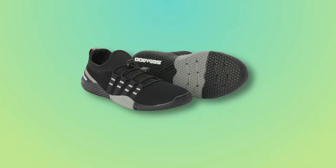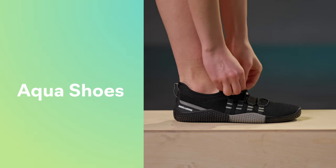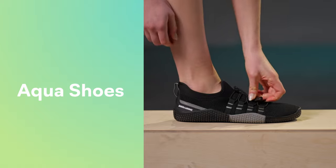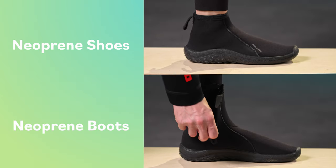Our aqua shoes are the most minimalist option we offer. They're low cut and fast drying, which makes them a solid choice for hot and sticky weather. They're also flexible and light, so they're great for active riders. But if you're after that second skin feel and a bit more protection, you'll want to go with our neoprene shoes or boots. They're ultra flexible and offer more coverage than our aqua shoe options.